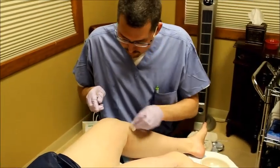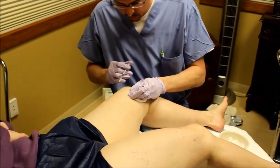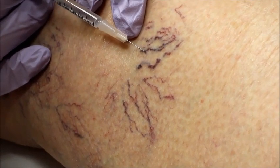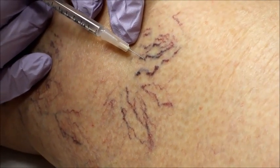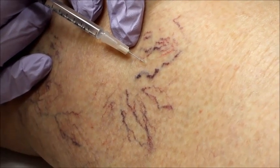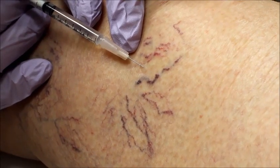Your appointment will be about an hour with one of our doctors or nurses performing the sclerotherapy. The veins are injected with a chemical called polidocanol. As polidocanol is injected into the veins, it scars the inside lining causing the veins to shut.